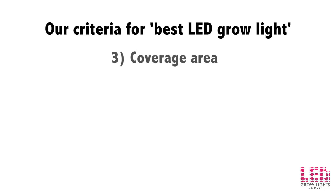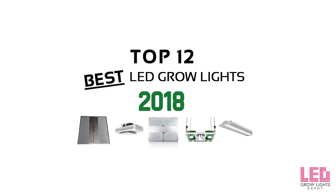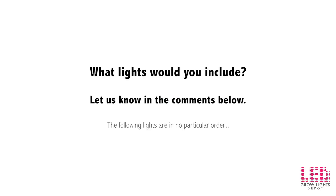Three, coverage area — all of these lights will cover around a 4x4 area for flower, which is a common flowering footprint. Many lights are designed to cover this area, and we selected fixtures that cover a 4x4 space or can be used in 4x4 sections such as 4x8, 8x8, 8x12, etc. There are other competitive lights on the market not included here, as it's difficult to narrow down the wide array to only 12 options, so let us know in the comments if any should be added.